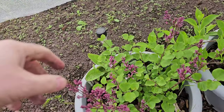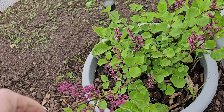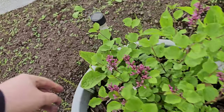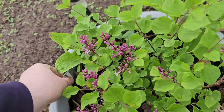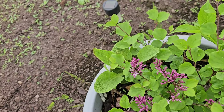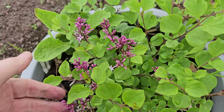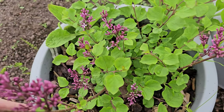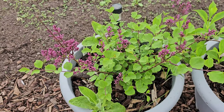The flowers I had from last year - I can't remember, a syringa. So syringa is a lilac. This is supposed to be one of the most perfumed lilacs you can buy, which is why I bought it. When I saw it at the Malvern show, it was in flower and it was absolutely gorgeous in terms of the smell. So that's the reason why I bought it.